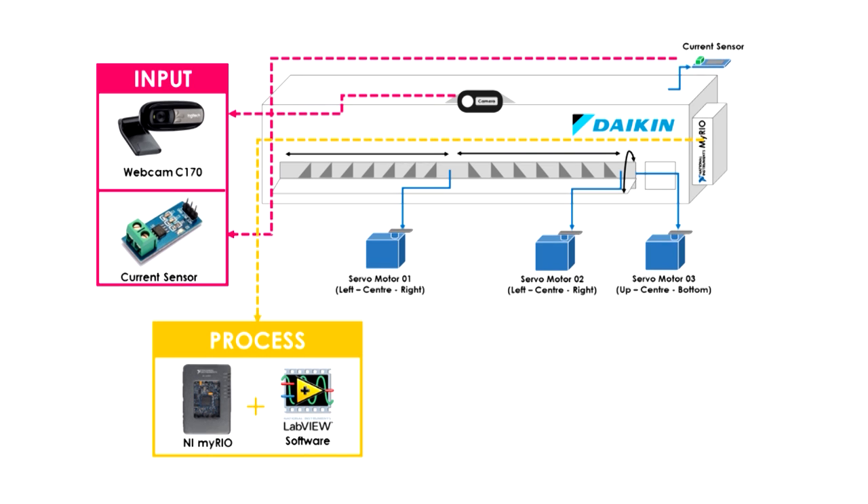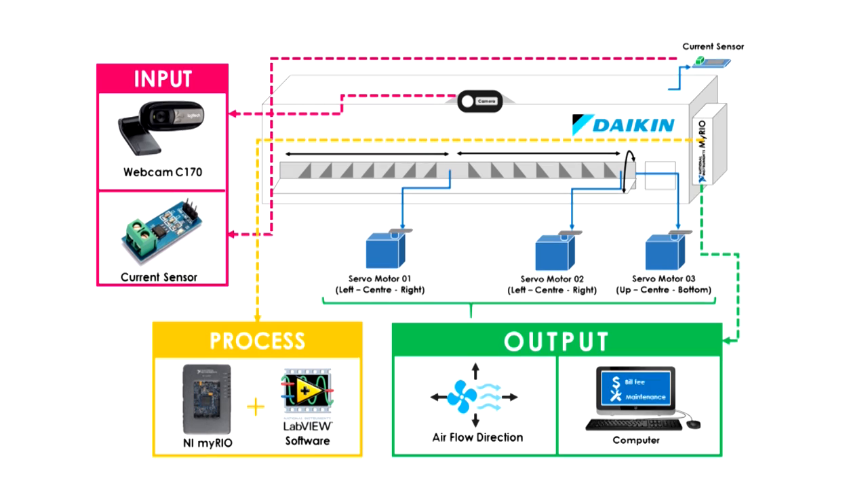For the process, NI myRIO is fully utilized for data acquisition to compute, analyze, and visualize all the data from input. LabVIEW software has been fully used to design the graphical user interface (GUI) for the system. For the output, NI myRIO controls the air conditioner to divert the airflow according to the spot cooling concept.